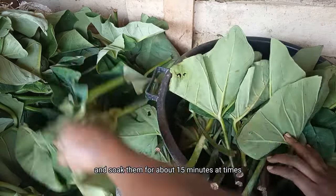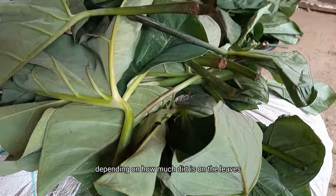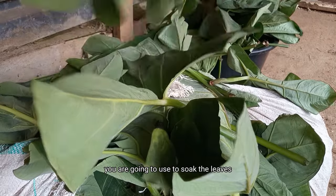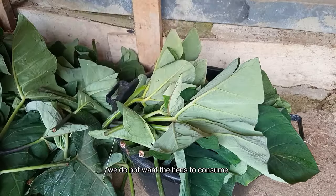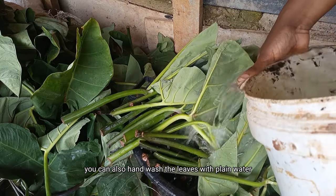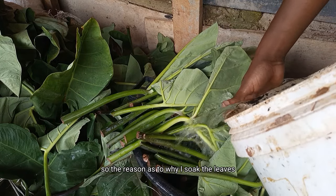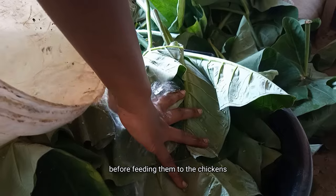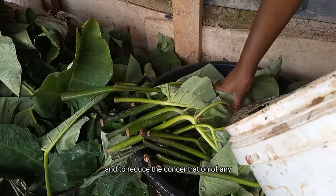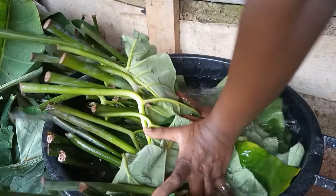I soak the leaves for about 15 minutes, or sometimes overnight, depending on how much dirt is on them. It is also optional to add a disinfectant to the soaking water to kill any germs we don't want the hens to consume. If you have the time, you can also hand wash the leaves with plain water and a poultry-safe disinfectant. The reason I soak the leaves before feeding them to the chickens is to majorly remove dust, tiny insects, and to reduce the concentration of any anti-nutritional components.